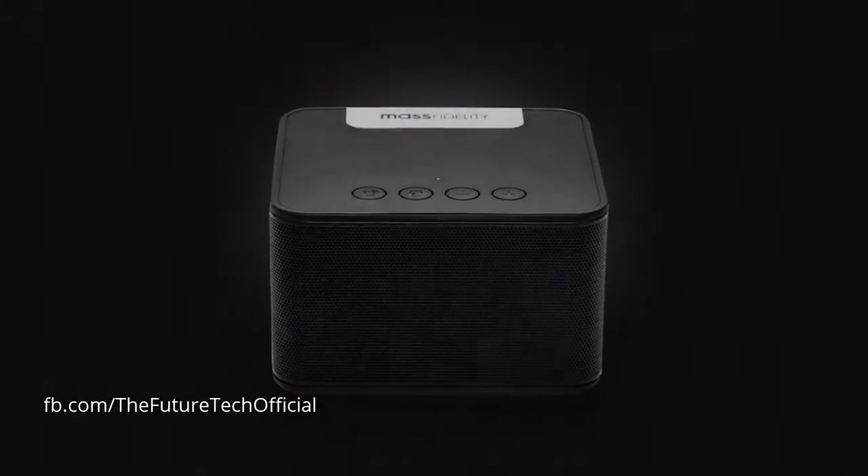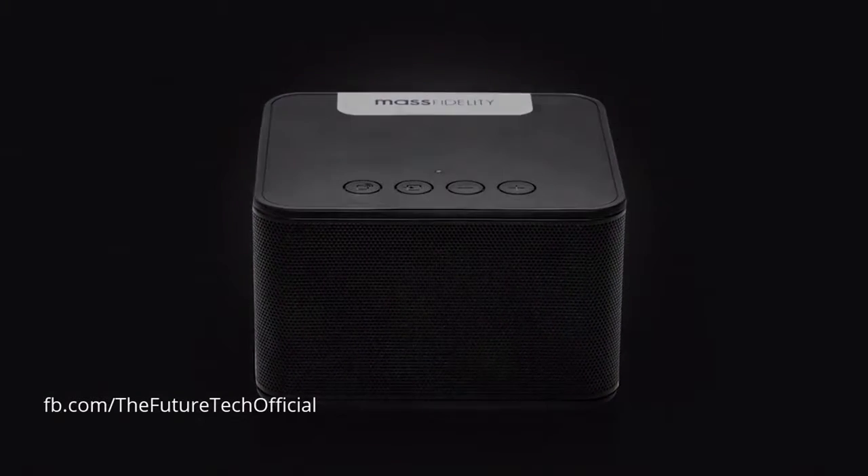Because of that, we want to reward you and thank you by bringing you our next offering first. Introducing the RAD, MassFidelity's latest addition to our high-fidelity speaker lineup.